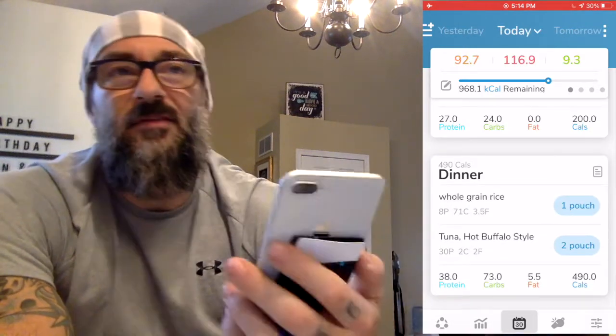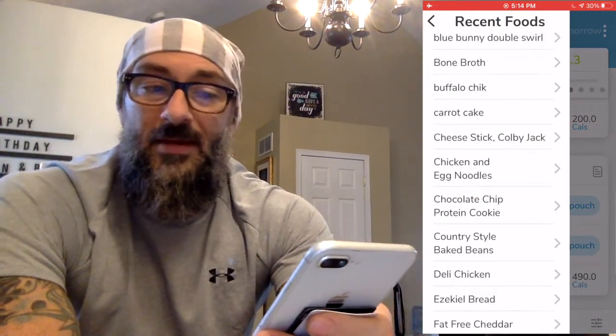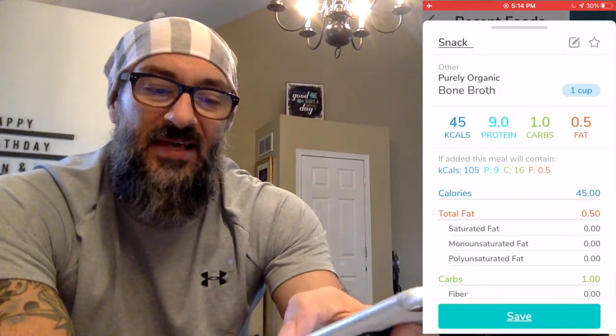I want to think about what I can eat that is essentially going to be fat-free to help fill this gap. This evening I'm going to do a cup of bone broth — chicken bone broth. You can see here: nine grams of protein, 0.5 grams of fat, just as a snack. I'll throw that in the microwave for one minute and just drink it down. I still need to think bigger because I've got 83 grams of protein to go.